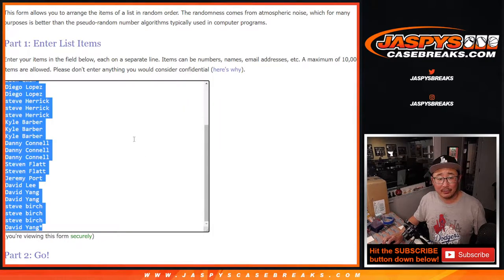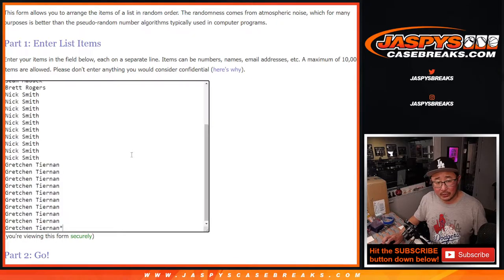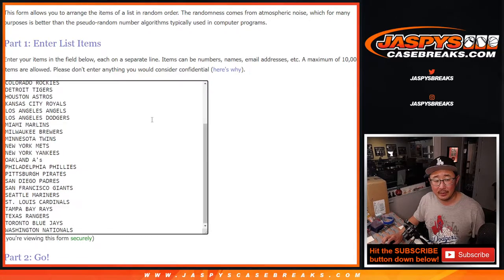No, that's not the right group — that's for the next break. Big thanks to this group. That's the correct group with Gretchen, Sean, Brett, Nick, and Gretchen buying out the last 10 spots there.